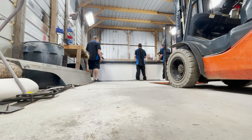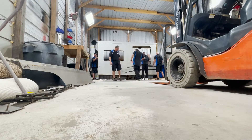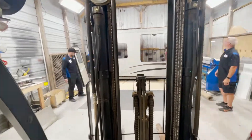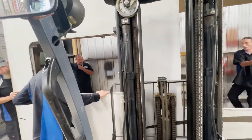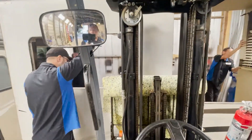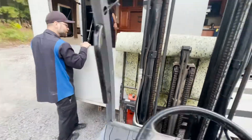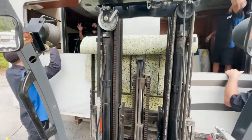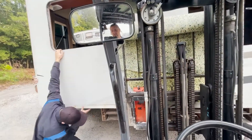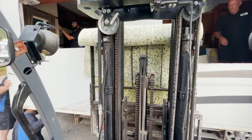They got this big Country out of here. We're going to get it leveled up and then bring the slide out and get it put in.